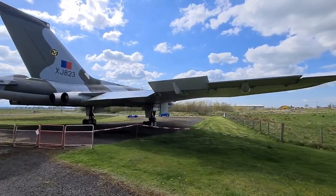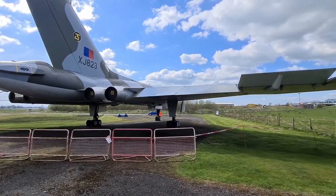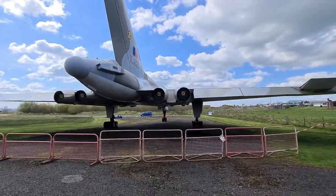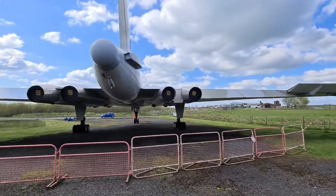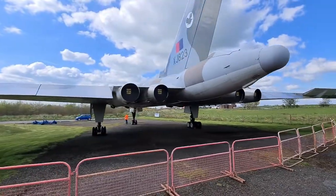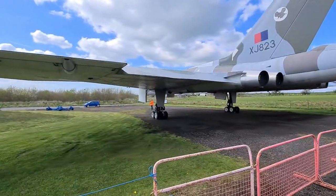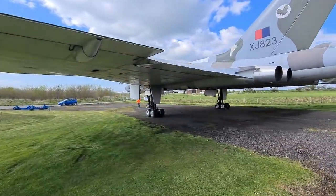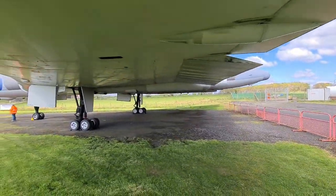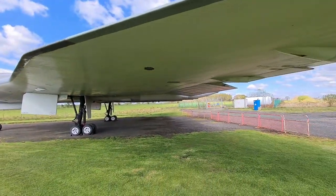So this is video number five. Good exercise walking around the aircraft museum. I always pass this place and I never stopped, so I thought today I'll stop. And only seven quid to look at all this — it's a bargain. So if you're near Carlisle Airport in Cumbria, you must come down and have a look at these planes.